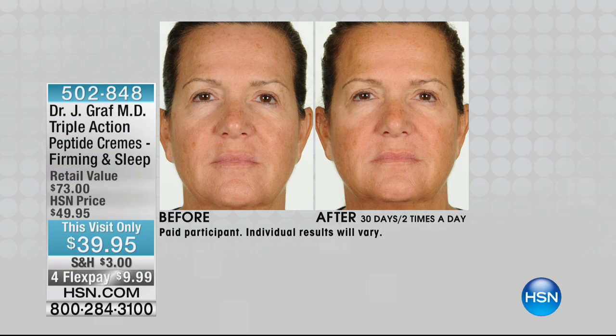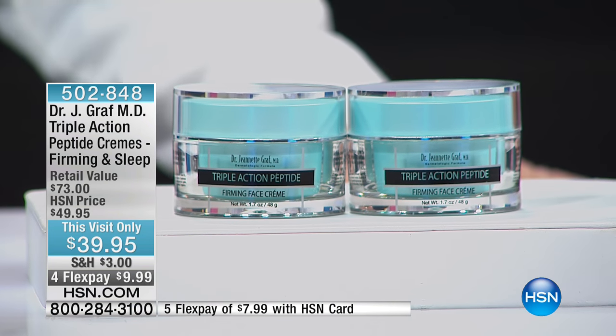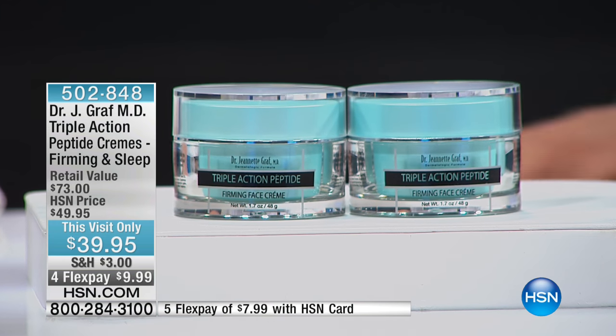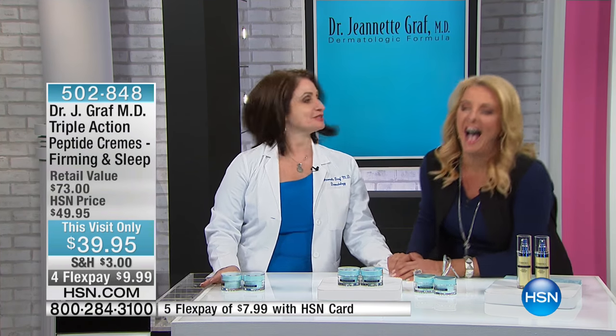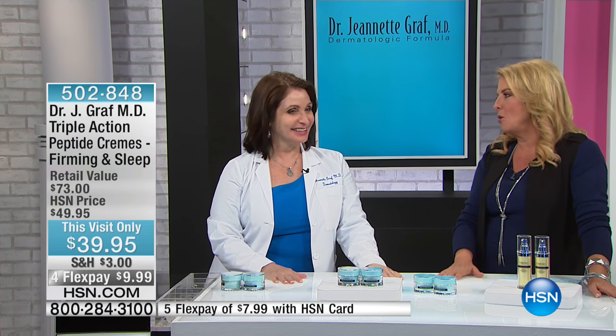She is the go-to person when it comes to great products, and the first one we have coming up today is our Triple Action Peptide. They don't call her Dr. Peptide for no reason at all. Hello Dr. Graff, welcome back. Thank you. I love to brag about you — she's like bring it on. But it's well deserved.